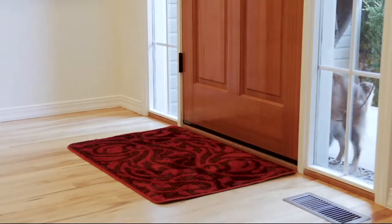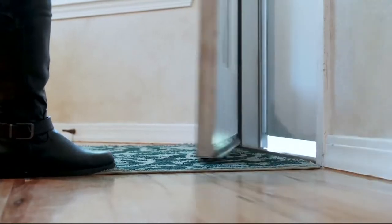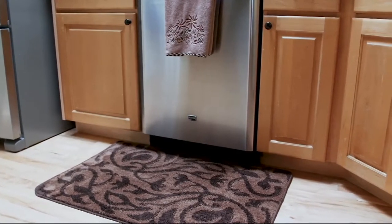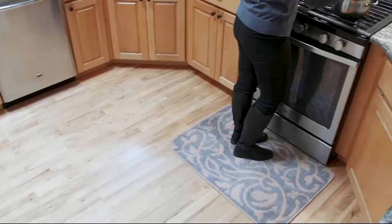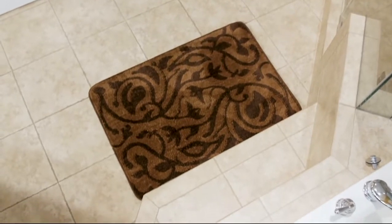For anybody with pets, a dog, or a husband coming in — it doesn't matter. You go out your back door or side door, this will stop all the dirt from coming in. You don't have to use it as a doormat — you can use it as a shower mat, or under a refrigerator's ice dispenser, or under a dog bowl.